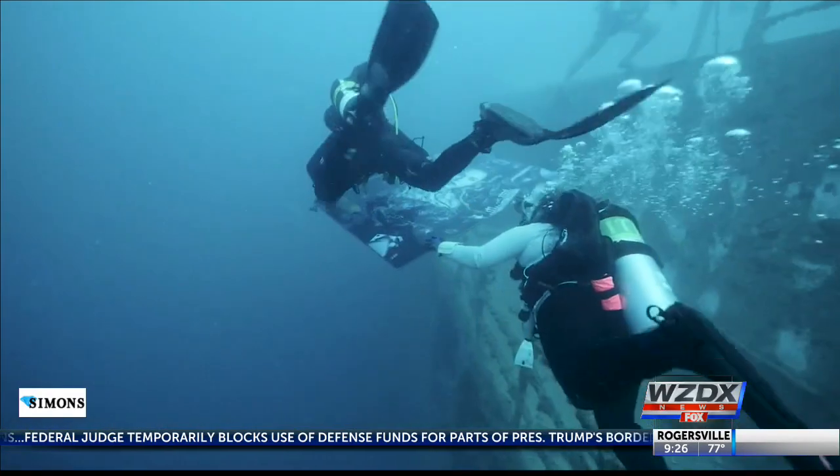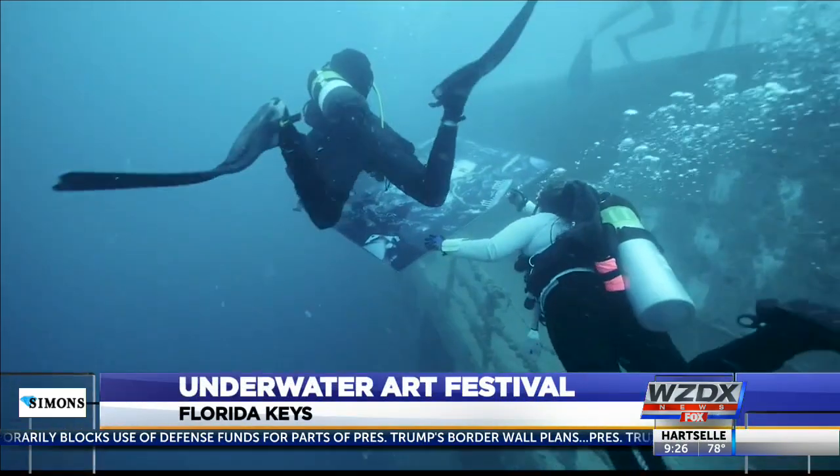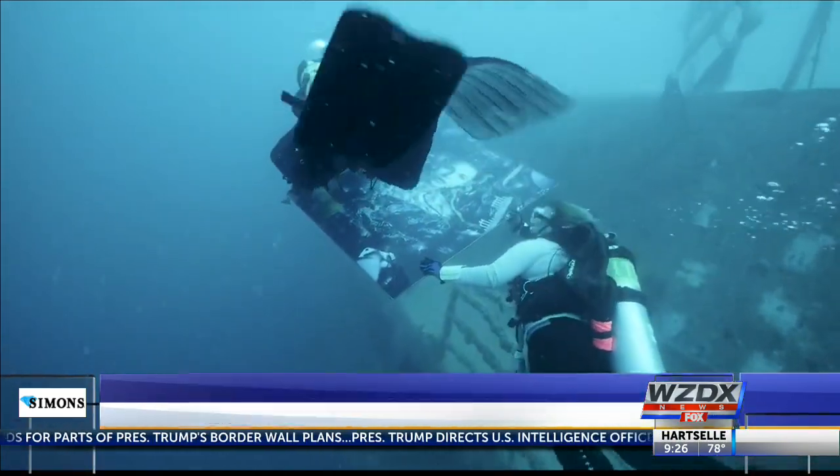Alright, well you'll need scuba gear to check out this art gallery. Today, divers put the finishing touches on artwork on a sunken ship in the Florida Keys National Marine Sanctuary.